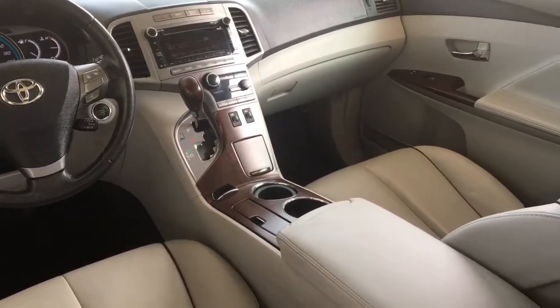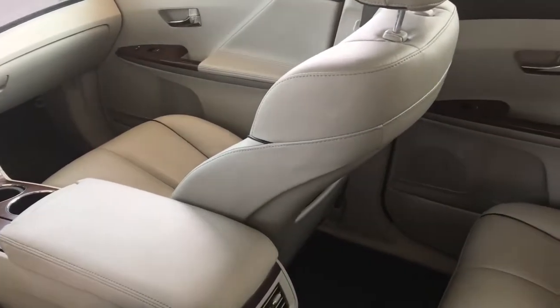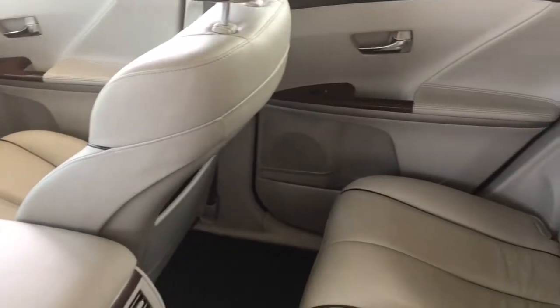Inside the cabin you'll find luxurious gray leather upholstery with tasteful wood accent trim. Comfort features include air conditioning, power windows and locks, and power heated seats.